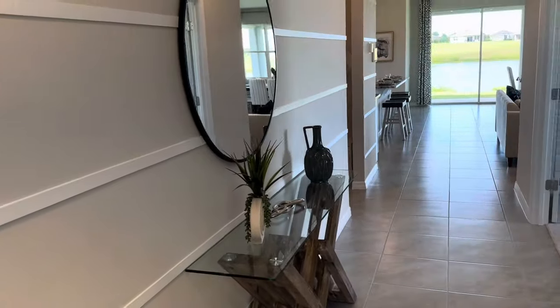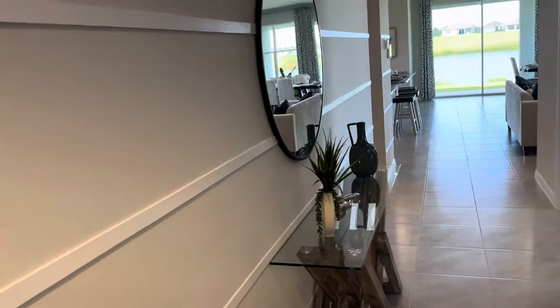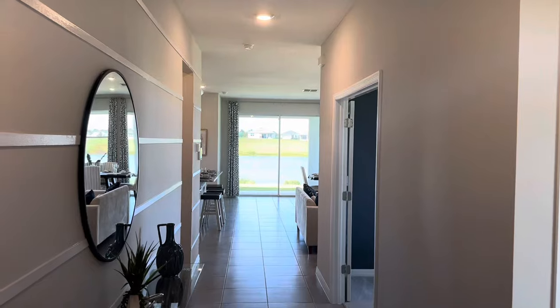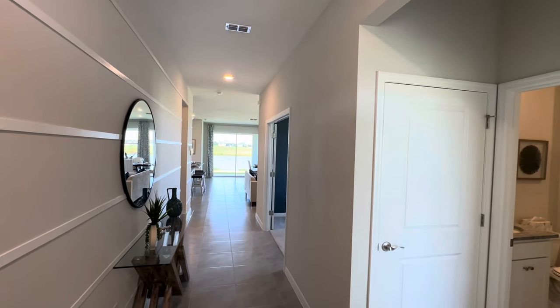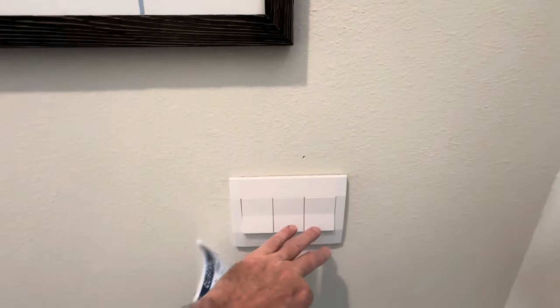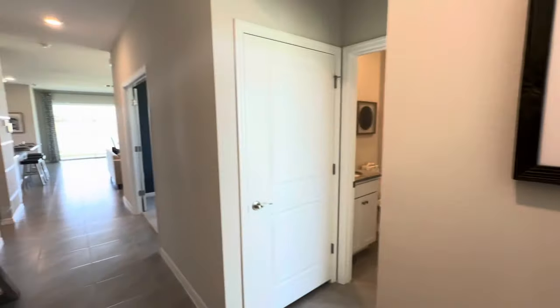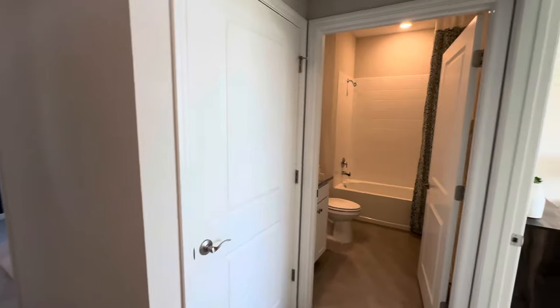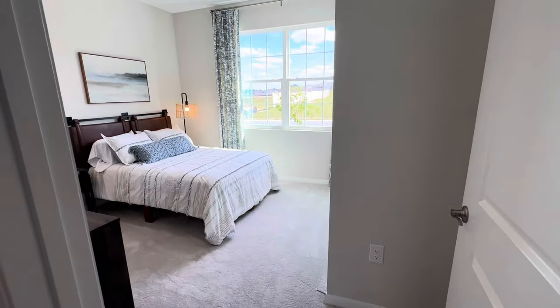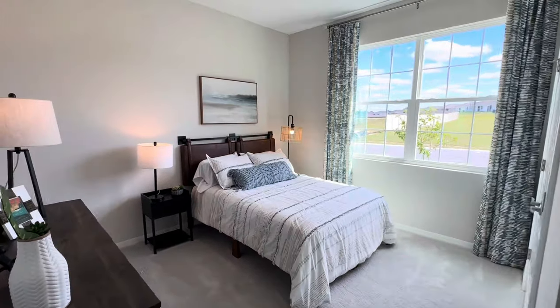On this one, these homes are all smart homes — that's the really cool thing about some of these. You have your cameras, your alarm systems. I love how big everything is too. When you first walk in, you're going to have the bedroom right here.